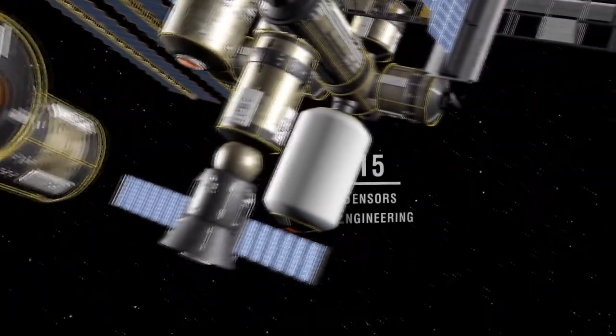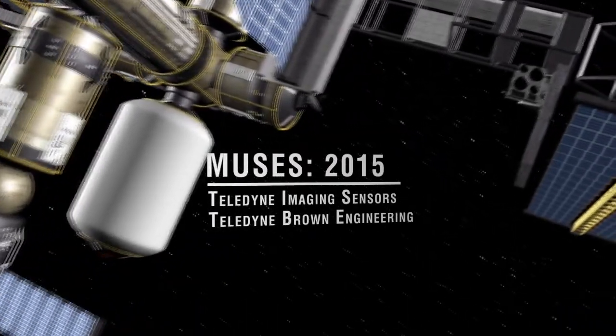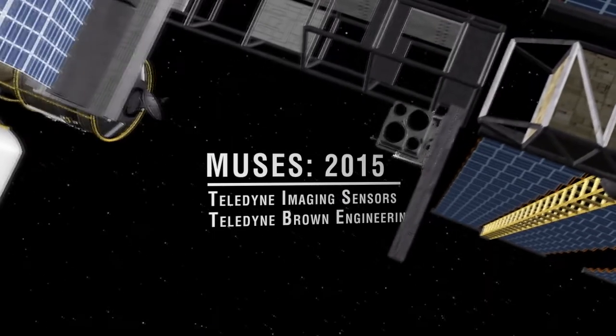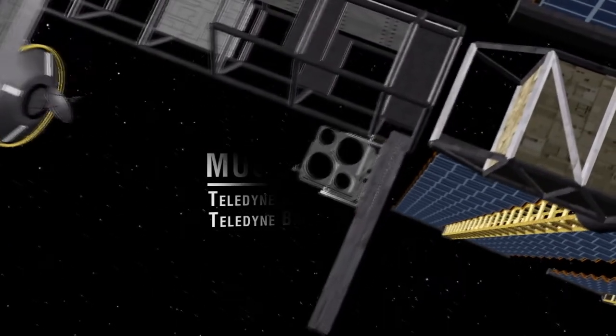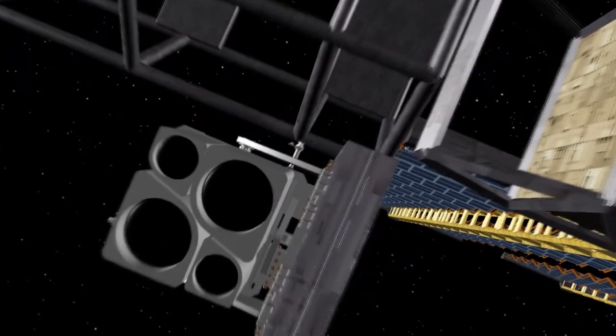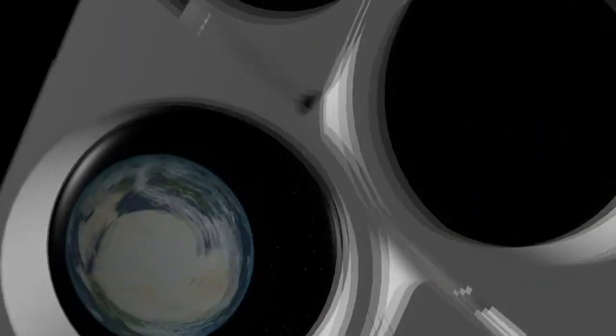In 2015, Teledyne will launch the Multi-User System for Earth Sensing, also known as MUSES, to the space station. This is being developed under a cooperative agreement with NASA. This platform, which is owned by Teledyne, will host Earth-looking instruments that will collect data for various commercial and scientific purposes.